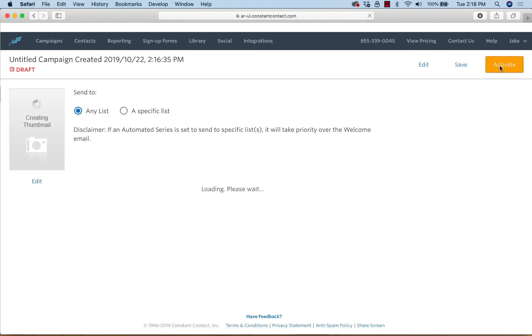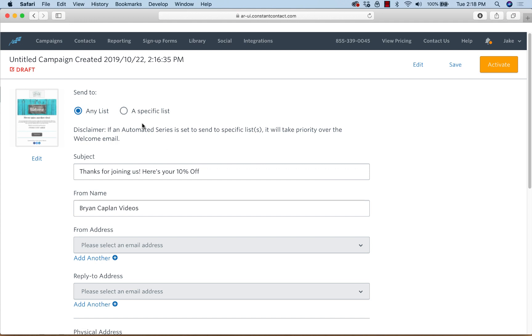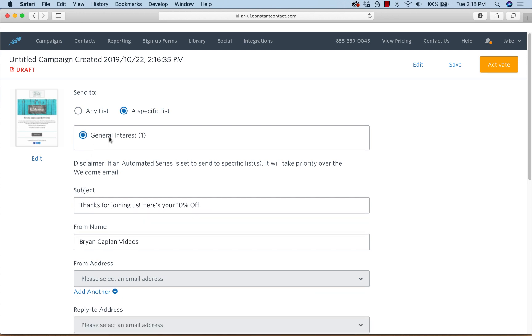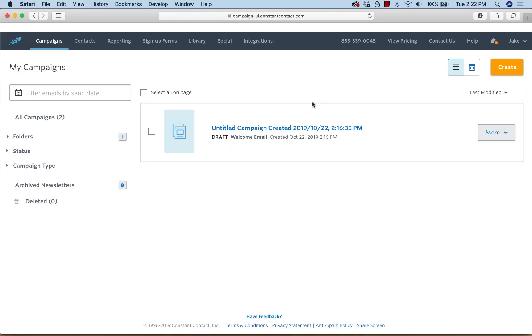What I'll do a lot of times is create a new list. In this case, just because it's a demo, we'll put it in general — but typically I'll say: one list is for people who sign up via the pop-up, and one is for people who sign up by text-to-join. That way you can segment and have the same email or a different email go to each group specifically. Now we have our welcome campaign done.